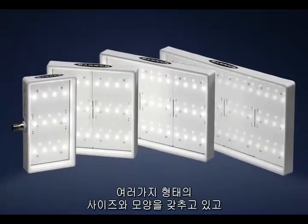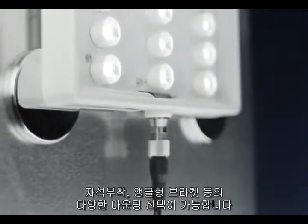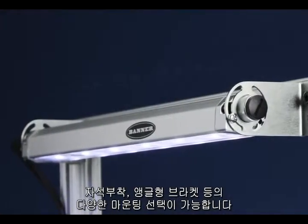Banner's LED lights come in a variety of sizes and shapes and have a wide array of mounting solutions, including easy to install magnetic mount and angle bracket options.